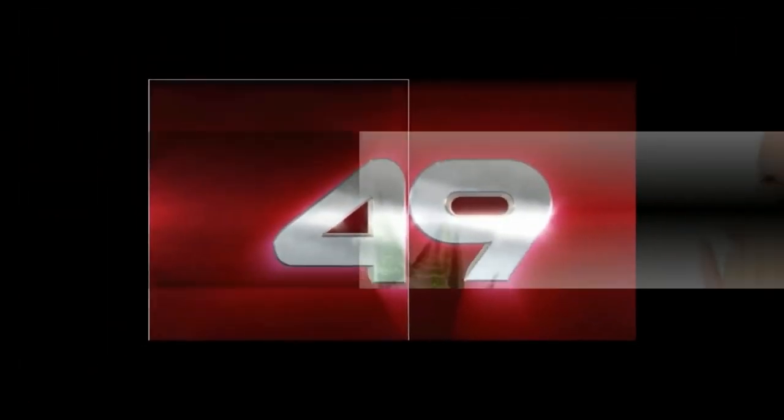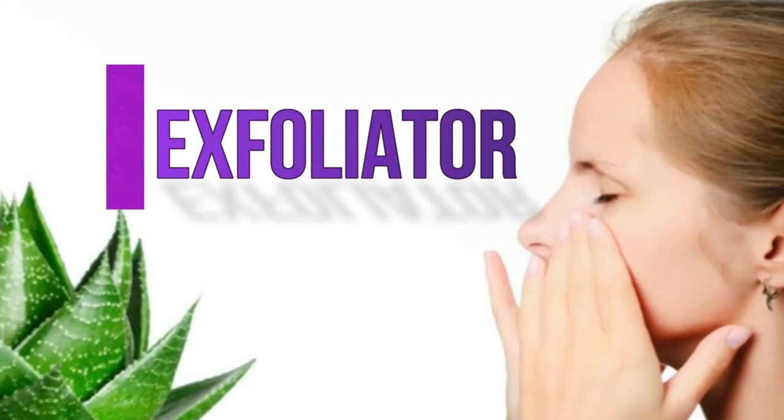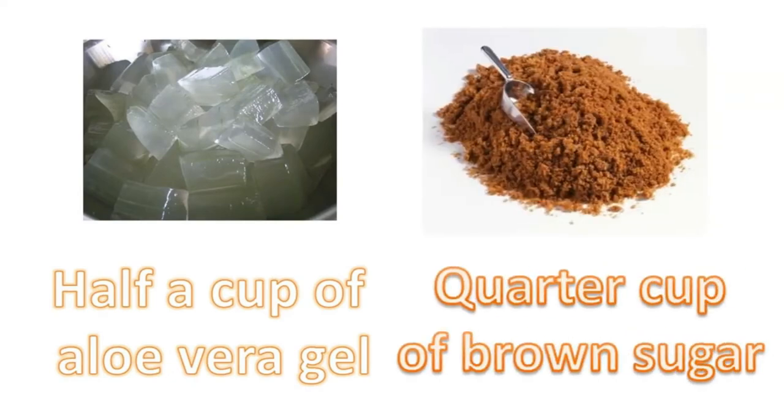Number forty-nine, aloe vera exfoliator. Aloe vera is said to be a great exfoliator. You can use it by stirring together half a cup of aloe vera gel with a quarter cup of brown sugar for a practically instant DIY body exfoliator.